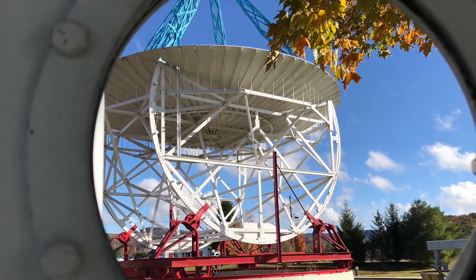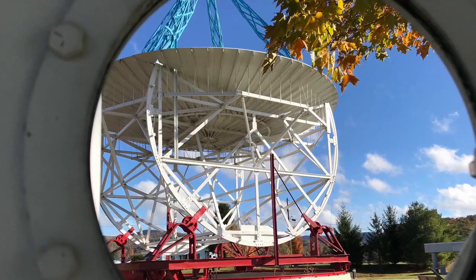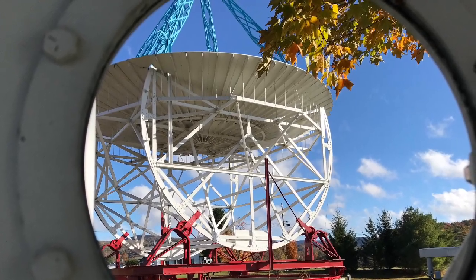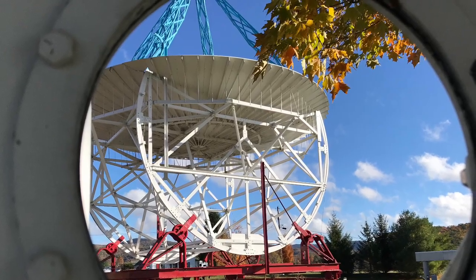I've been wanting to visit this place ever since I was a kid, looking at pictures of the amazing telescopes. I finally had a chance to visit as an adult, and as a geographer it was every bit as magnificent as I hoped and dreamed.